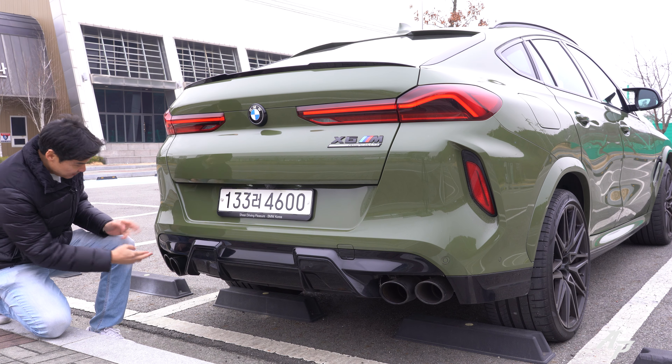Wow, what a brake system! The 2022 BMW X6M Competition took only about 116 feet to come to a complete stop. What a brake system — it just stopped like it's nothing.